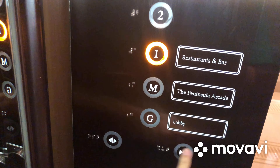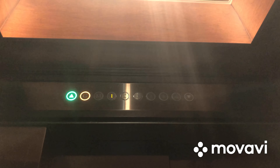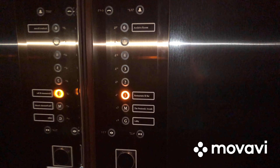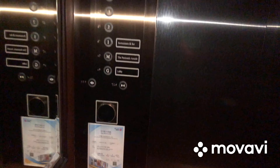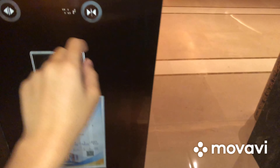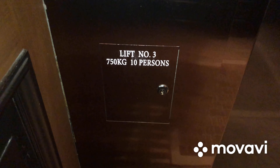Pretty nice historical elevator cab. One is the highest floor we can go to. Here we are at one, and these are the fixtures. Now let's go back down to G and end the video there. Capacity is 750 kilograms and 10 persons.